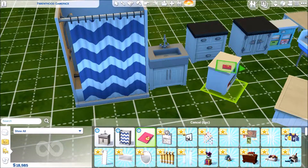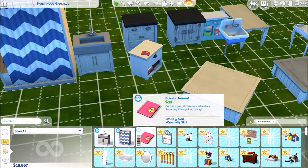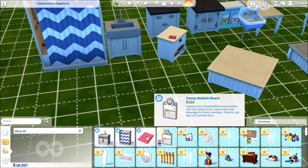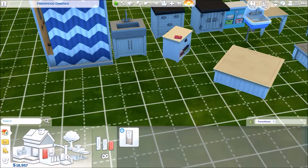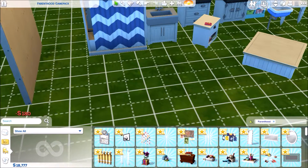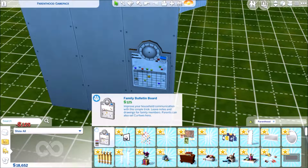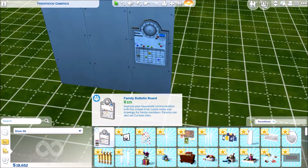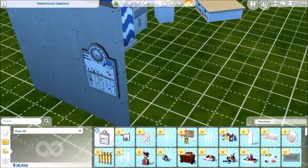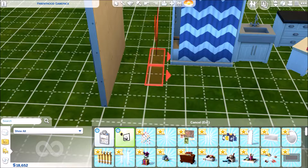We then have a private journal — it increases writing and creativity. Curious to see if adults could use that. We then have the bulletin board. Building a wall to place it, this allows you to do various things — set chores, improve skills — and then there's a piece of art as well.